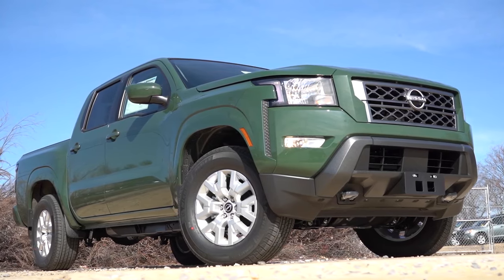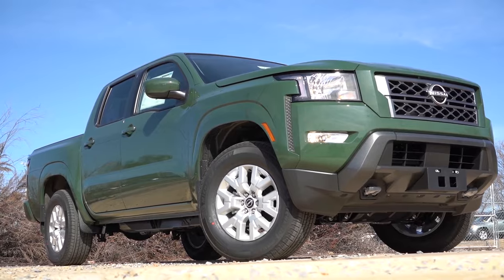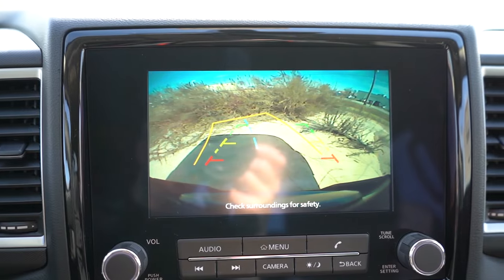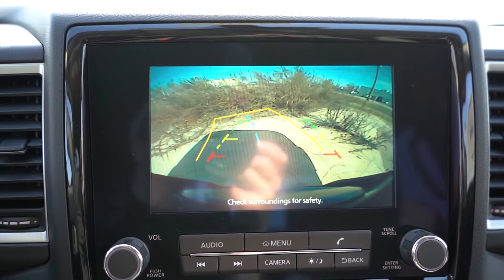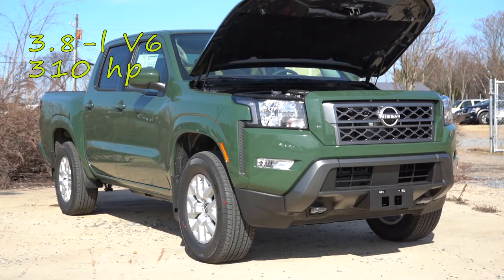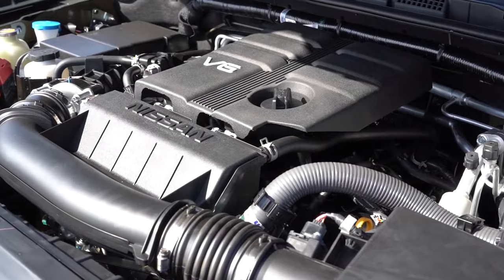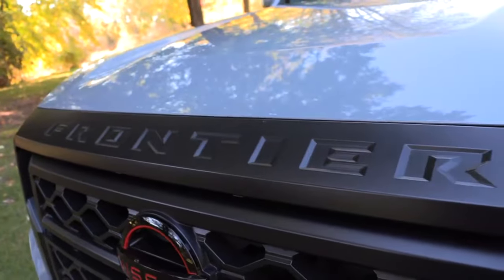The new generation of the Frontier has made an impact, but the midsize market in the U.S. is challenging. The Frontier is a good choice, but it still doesn't quite reach the level of the Navara pickup, which is available outside the U.S. and considered one of the best utility vehicles in the world. With a recent redesign, the midsize truck boasts a powerful 310 horsepower V6 engine paired with a smooth nine-speed automatic transmission, with the choice of standard rear-wheel drive or available four-wheel drive.